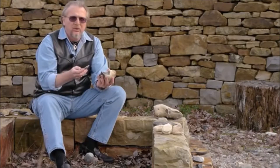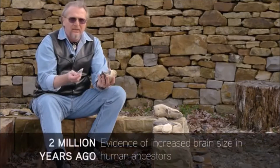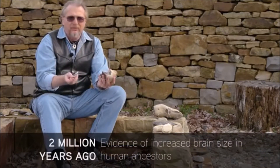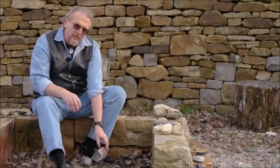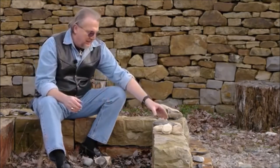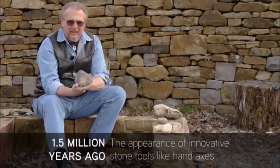By about two million years ago we have really good evidence for the expansion of the human brain, for the spread out of Africa shortly after that, and the reduction in the size of the teeth and jaws of our ancestors as well. Starting about one and a half million years ago, they started getting more ambitious and making forms that we call hand axes.